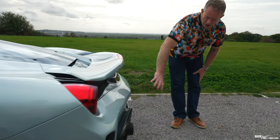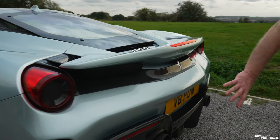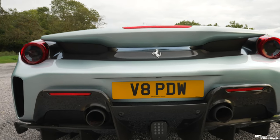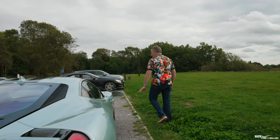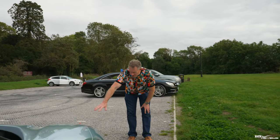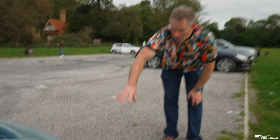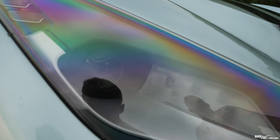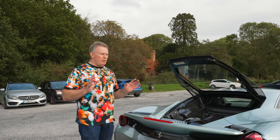Moving around to the back, the whole rear diffuser is an additional carbon fiber specification option. Moving to the front, the front spoiler sections were also optioned in carbon fiber, in addition to the AFS lighting system.